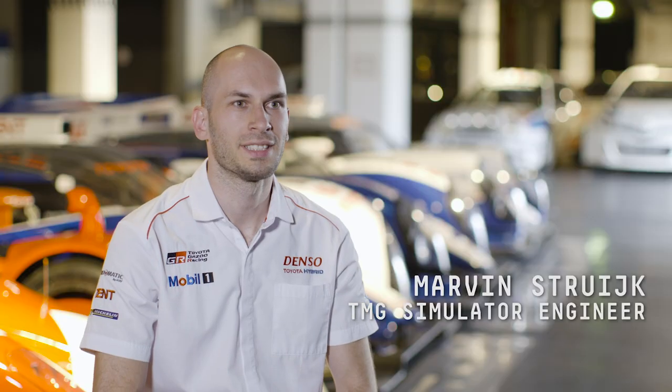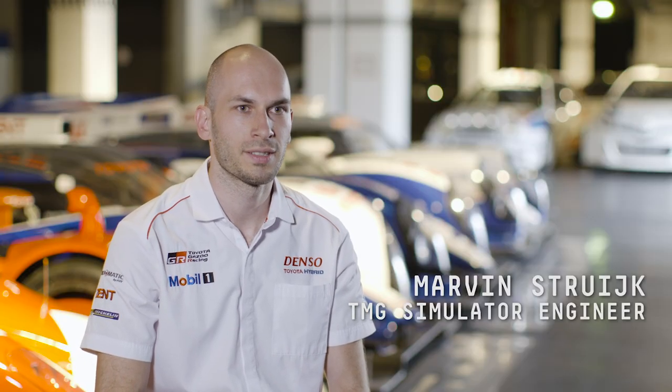My name is Marvin Struik. I work here at TMG on the driving simulator. Our group is responsible for both the development and operations of the driving simulator.